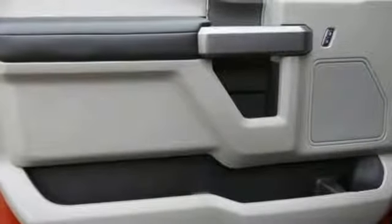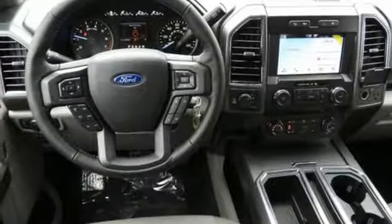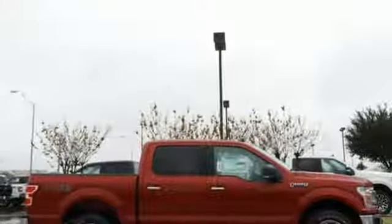Manual tilting steering column, aluminum wheels, gas pressurized shocks, and integrated navigation system with voice activation.